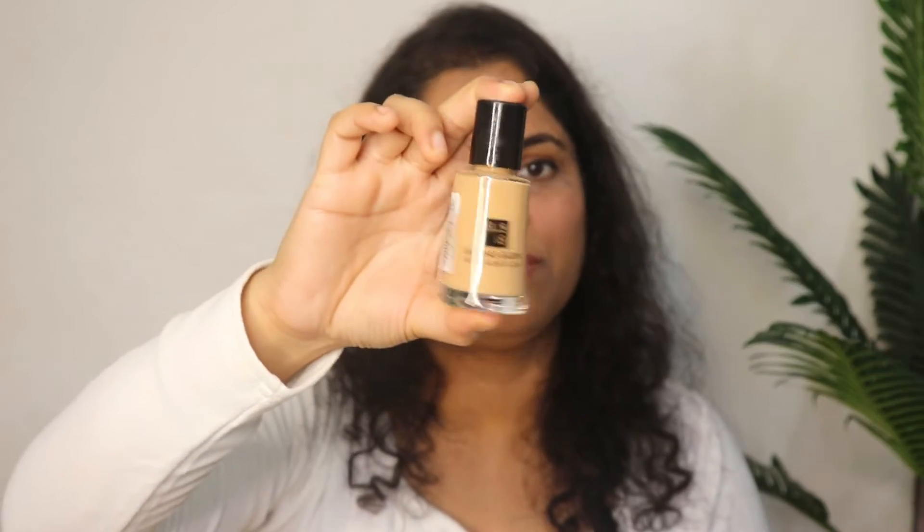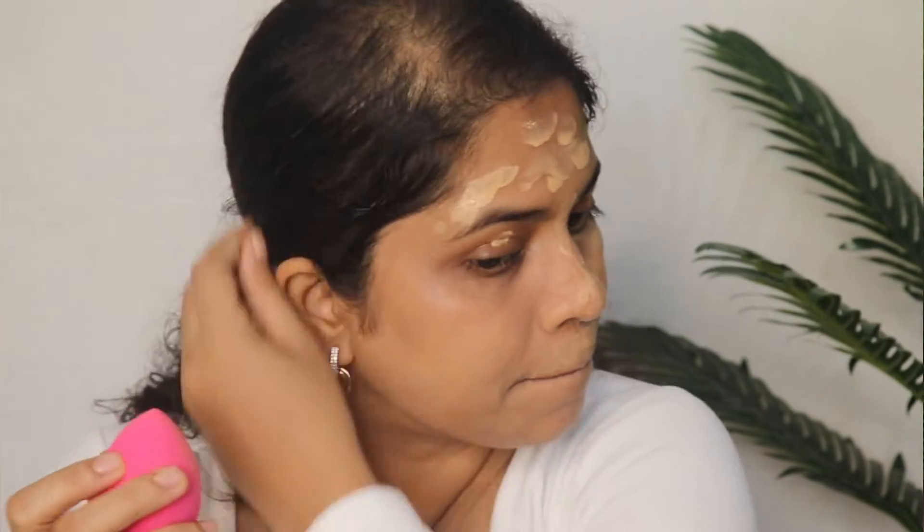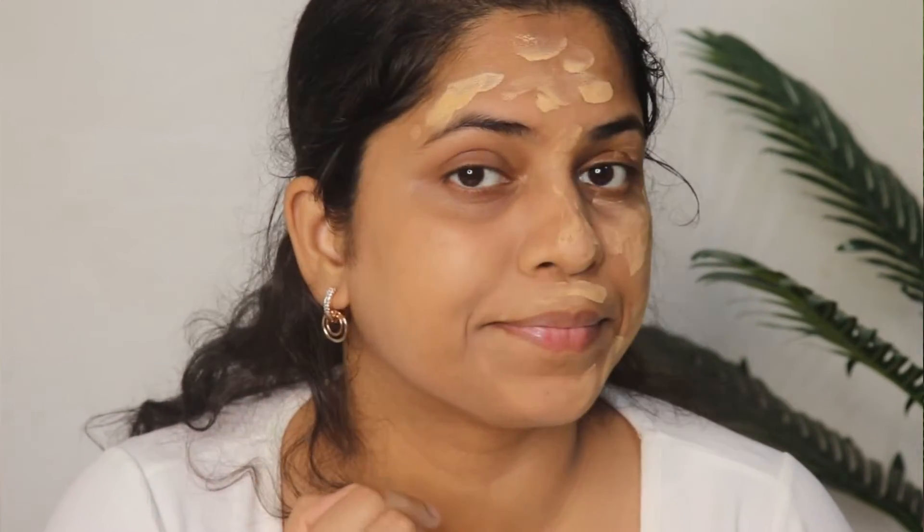After primer, the next product is foundation. I have the Elliotton Last Glow Foundation for you, priced at Rs. 100, and you get 27 ml of product. It has 4 shades — I have shade 01 pearl for fair skin. This gives sheer to medium coverage, and you can apply 2 layers for medium coverage. It gives a very natural finish with a creamy texture and blends effortlessly.